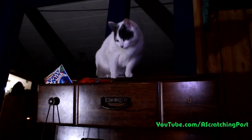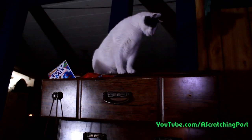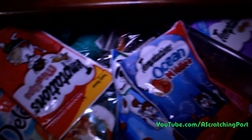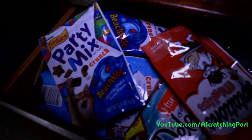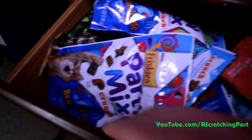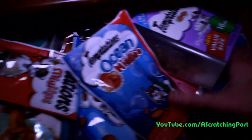Hey, you! Get out of there! I see you up in there. That's the treat drawer. You're not allowed in there. But as you can see, they have a lot of treats, so I try to just give them different ones every day. Try to mix them up. The drawer's not full full of treats. There's other stuff in here. The whole top is just bags of treats.